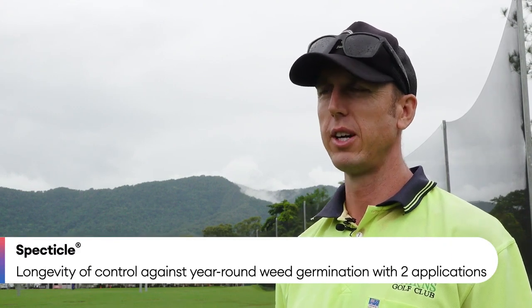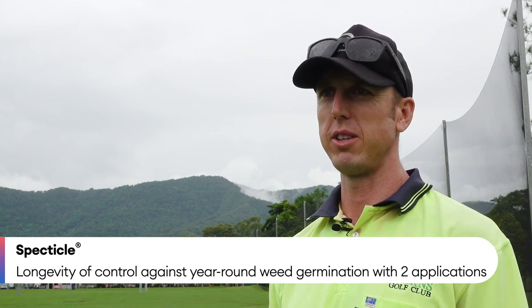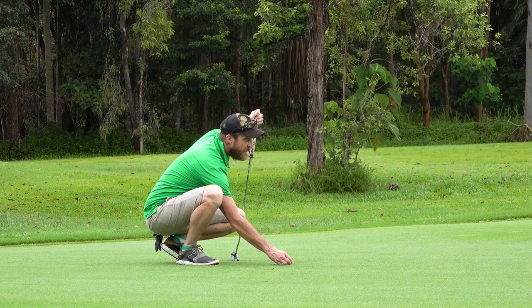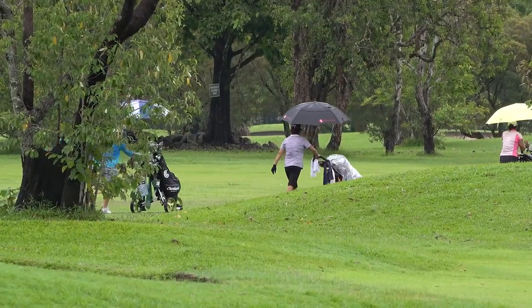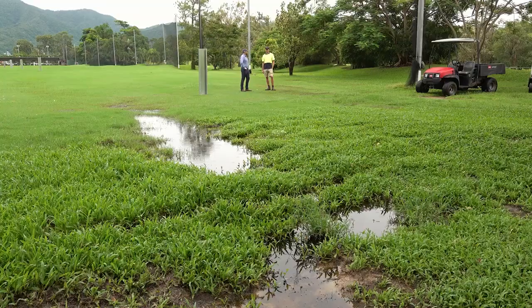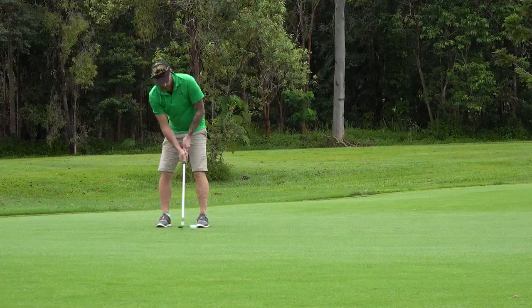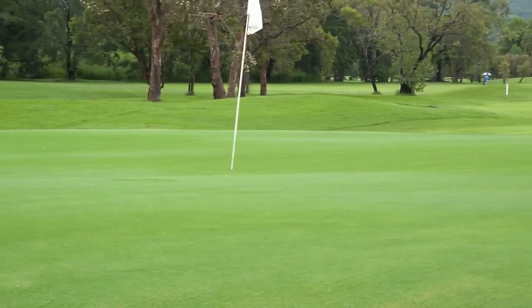Spectacle is obviously a fairly new product compared to some of the others that have been around for a while. The longevity of Spectacle was a big plus for us to give that a try. With a full year of germination of weeds, in particular crow's foot, we figured that would be worth a shot. Before we did the Spectacle application, we had quite a lot of crow's foot and other weeds in the range. We went out with three applications about 10 days apart — two of MSMA and one of Metric — to clean up all the existing weeds, so the range was fairly clean, aside from a little bit of sedge. Probably a week after we'd finished those applications, we put the Spectacle down.